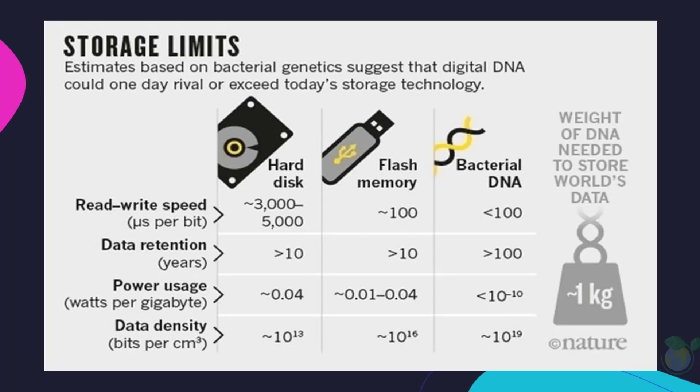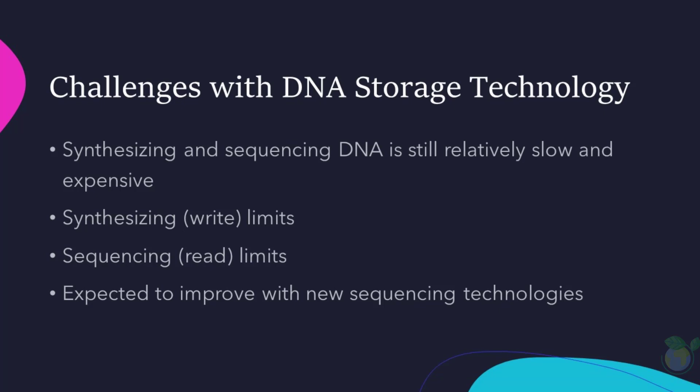So, what are the advantages of DNA storage over traditional storage methods? Well, traditional storage methods such as hard drives and solid-state drives have limited lifetimes and can be prone to data loss, while DNA storage has the potential to last for thousands of years and is resistant to data loss. Another advantage of DNA storage is that it is incredibly space-efficient. For example, a single gram of DNA can store over 455 exabytes of data — that's equivalent to over 455 million terabytes.